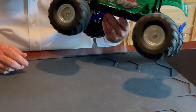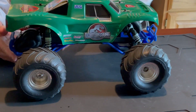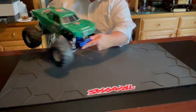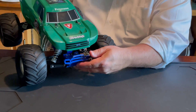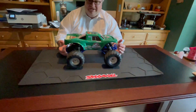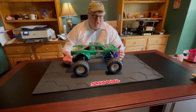Traxxas also comes with their own decals — for example, sponsorship decals, Firestone decals, Traxxas decals, Traxxas or Firestone wording, and so forth. So you can be extremely creative and create any type of customized shell that you want to create.